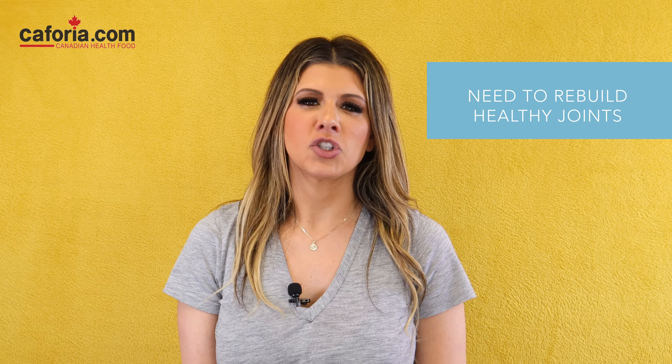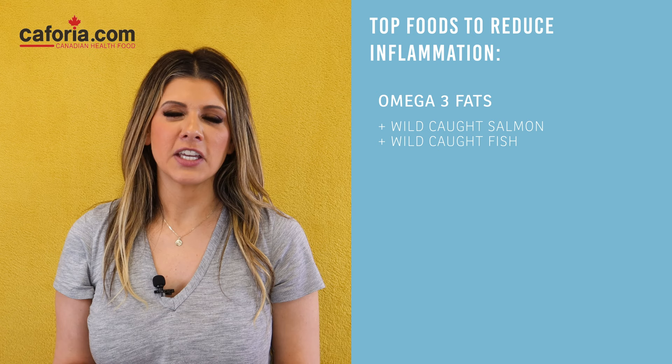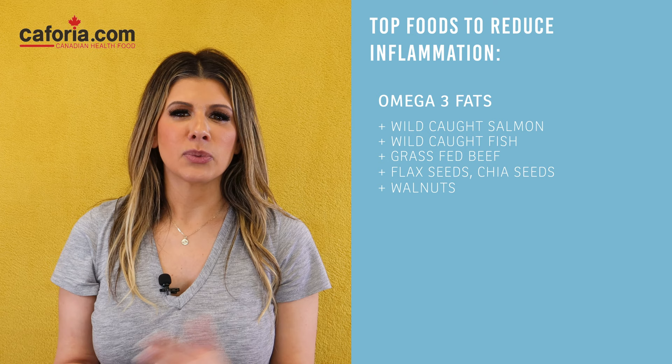Top foods to help reduce inflammation, in addition to taking Neutrodome's Joint Health Bundle, include omega-3 fats. So wild-caught salmon, wild-caught fish, grass-fed beef, flax seeds, chia seeds, and walnuts. Get those omega-3 fatty acids in your diet.